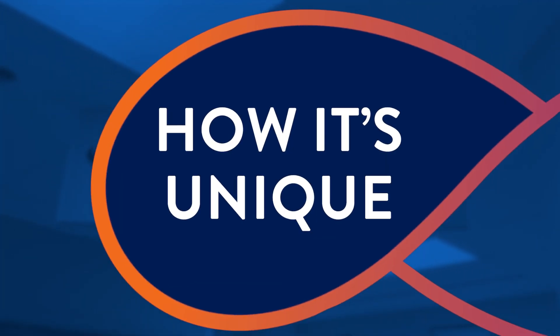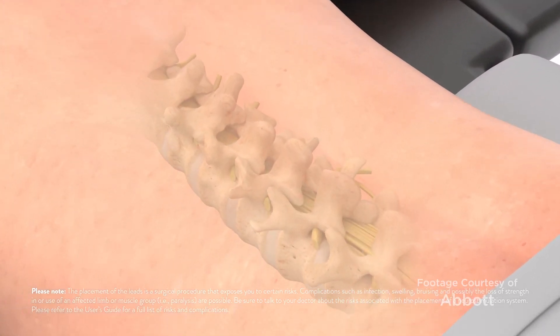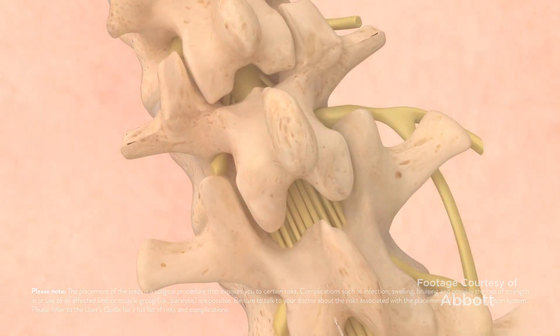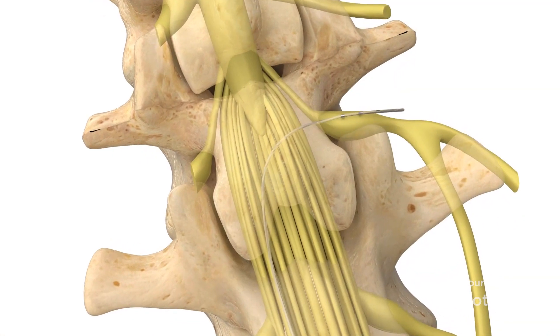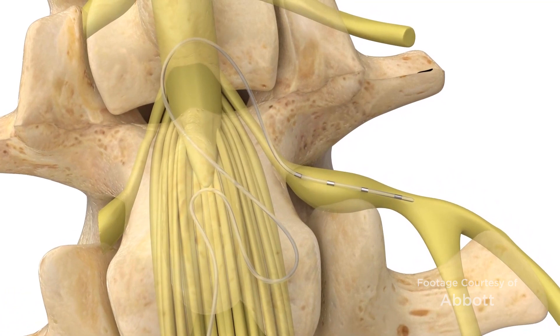Dorsal ganglion stimulation is unique from traditional spinal cord stimulation therapy by targeting the nerves as they exit the spinal cord, rather than the spinal cord in its entirety. This allows the therapy to target a particular area of the body where the patient is having their worst pain.